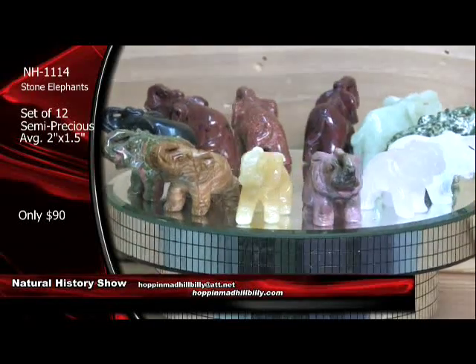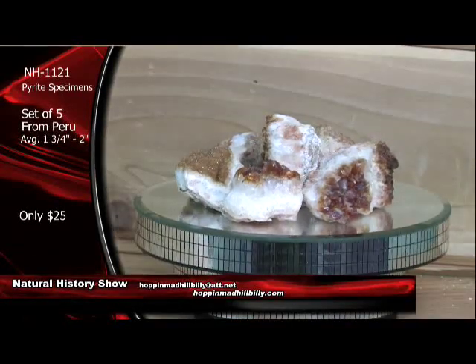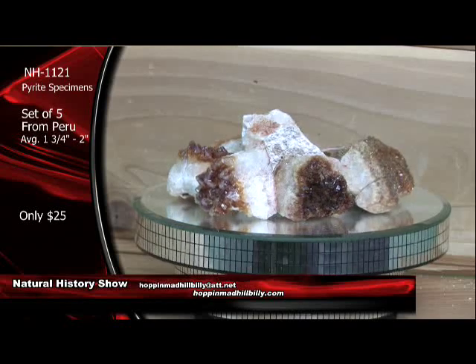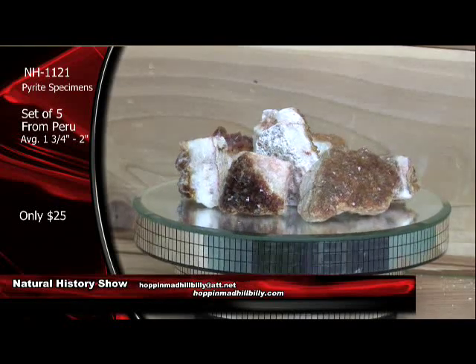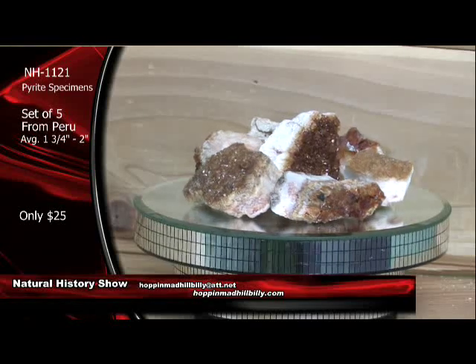Coming up next here, we have got some citrine. This is going to be a set of seven citrine crystal clusters. Citrine is the golden — or sometimes people would say yellow — variety of quartz. It's mainly a golden color, a golden variety of quartz. Quartz is number seven on the Mohs scale of hardness and crystallizes in the hexagonal crystal system. These are from Brazil.